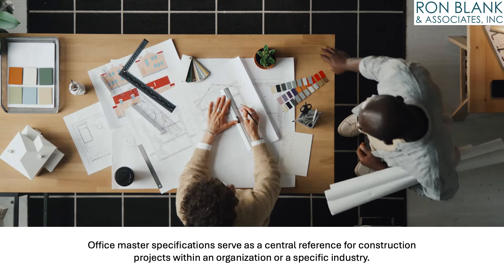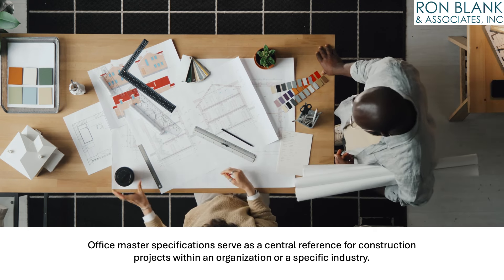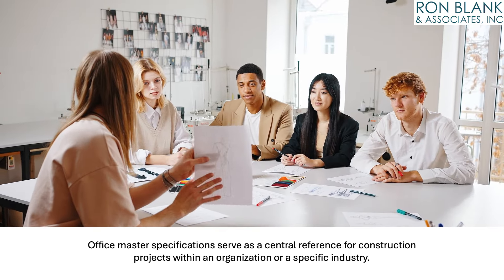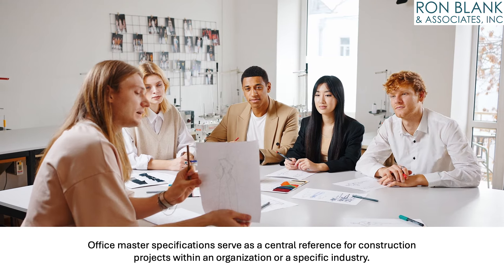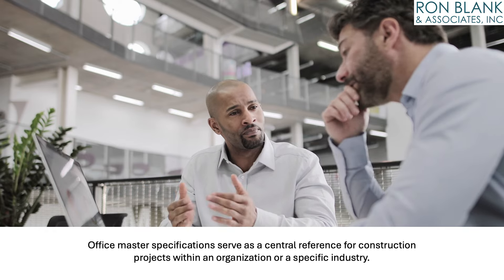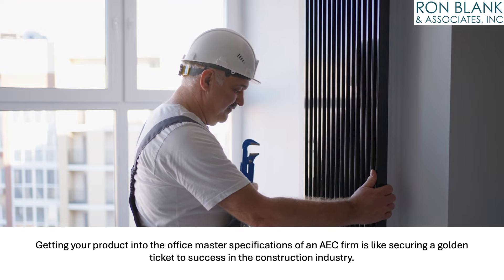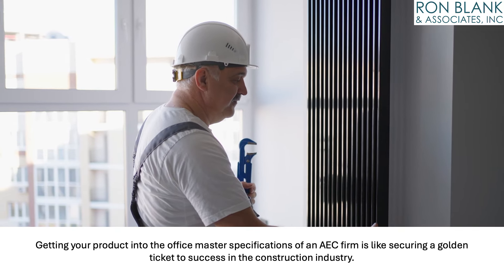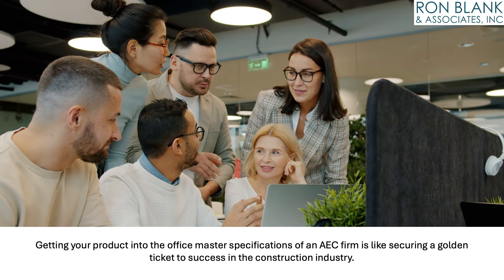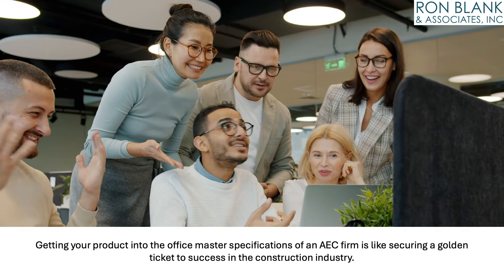Most specifiers typically rely on either an in-house office master specification that they have developed and regularly update, or they opt for one of the commercially available master guide specification products. Office master specifications serve as a central reference for construction projects within an organization or a specific industry, typically developed and maintained by AEC firms to streamline the process of creating project-specific specifications. Getting your product into the office master specifications of an AEC firm is like securing a golden ticket to success in the construction industry — it's about becoming an indispensable part of the construction process.